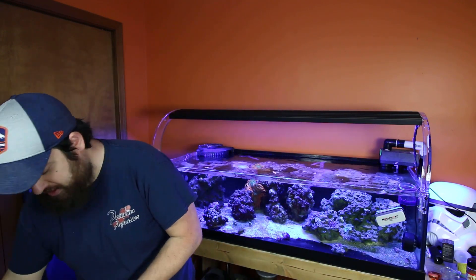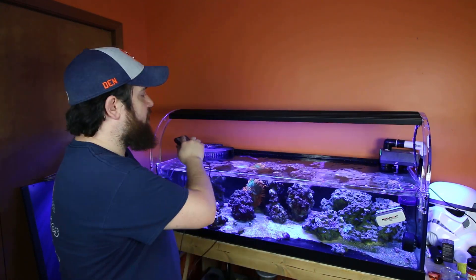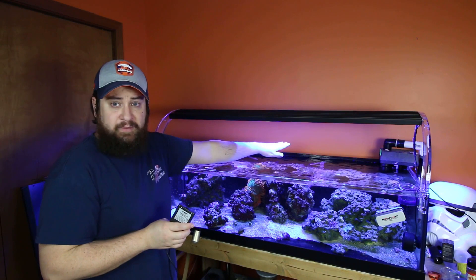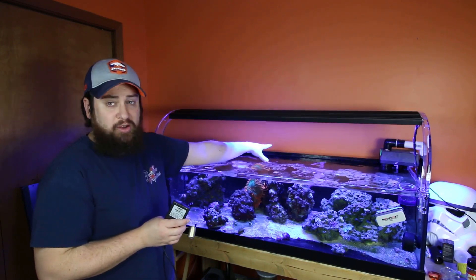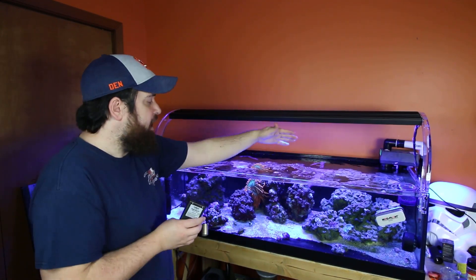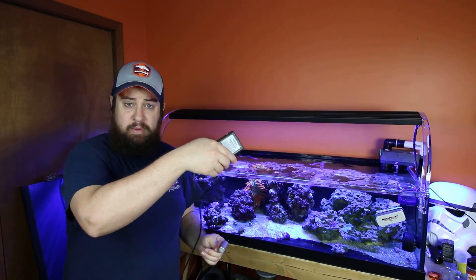I've got my app up. I'm going to override my settings and put them both at 100%, so we get a full 100% on all four LEDs. This is the Apogee MQ-510. I'm not going to worry about the back of the tank because this fixture definitely doesn't hit the back very well with the way it's set up on the front of the glass. We're going to test the front, the middle, and then around some of the corals — the Dunkins, the anemone, and some zoanthid frags — and compare to what we had.